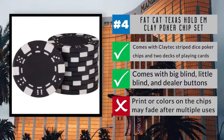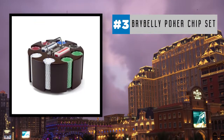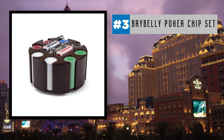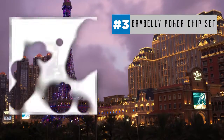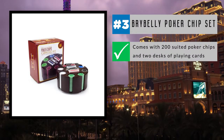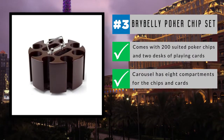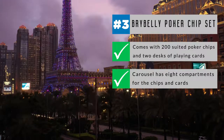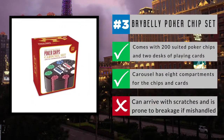Also, the rows in the case are prone to slight bending. Our number three selection is the Bribelly Poker Chip Set, complete with a wooden carousel case for easy storage and transport. The high-quality packaging deals a winning hand as a gift for any poker enthusiast or to create an instant game night. It comes with 200 suited poker chips and two decks of traditional playing cards. The solid wood carousel with silver carry handle has eight compartments for the chips, plus additional spaces for the card decks. However, the carousel can arrive with scratches and is prone to breakage if mishandled during shipping.